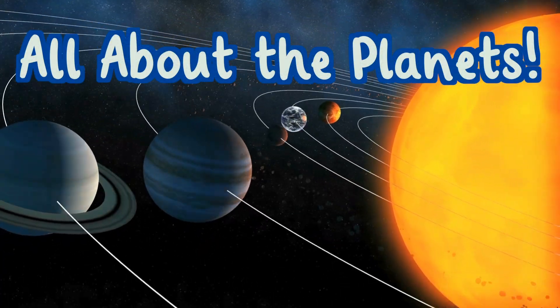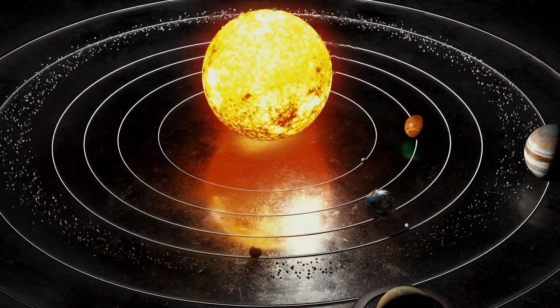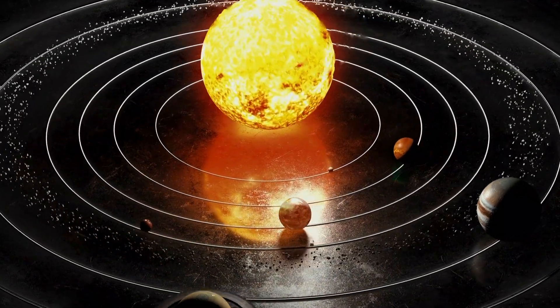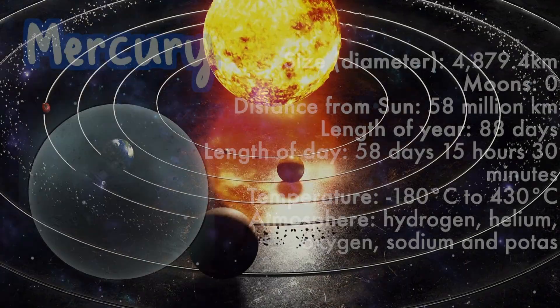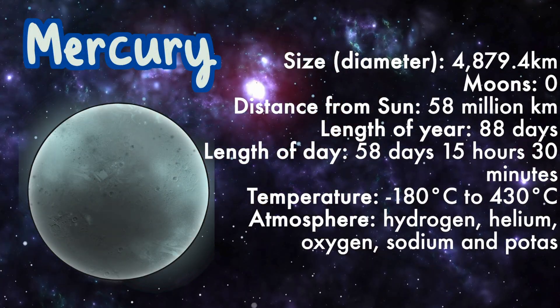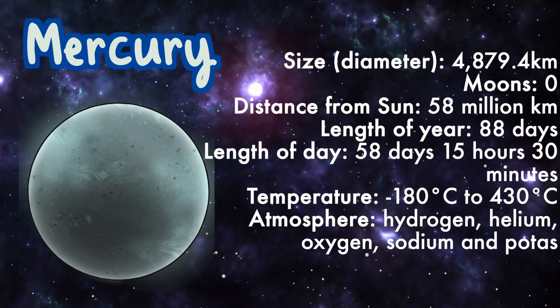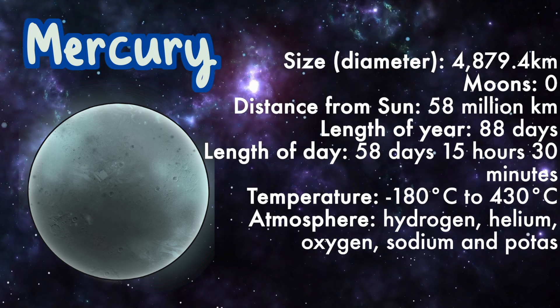All about the planets in our solar system. There are a total of eight planets and five dwarf planets. Let's learn all the facts about the eight planets in our solar system. Mercury: size 4,879.4 kilometers, moons: zero, distance from the sun: 58 million kilometers.